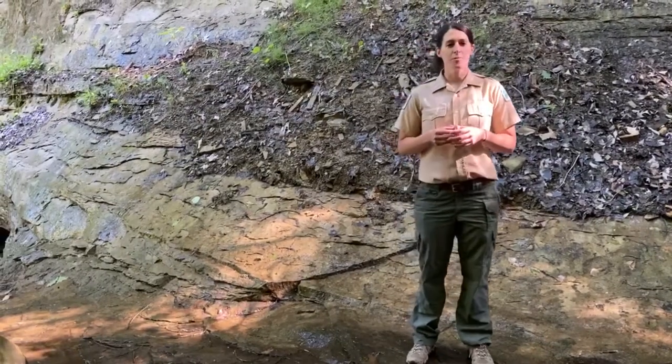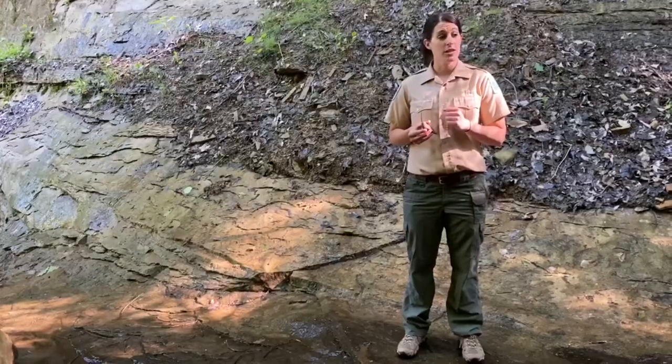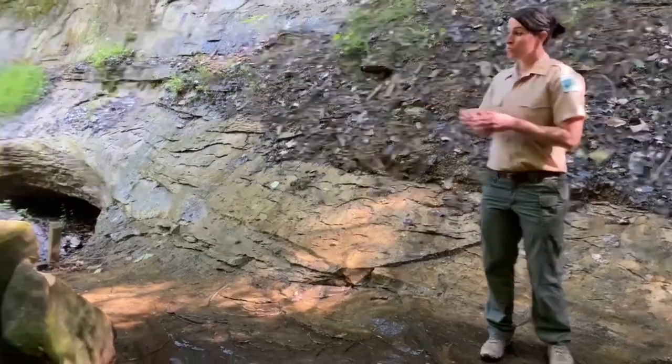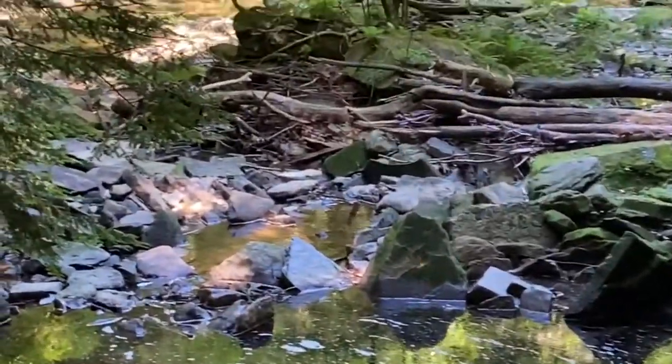Hi everyone, my name is Caitlin. I'm an interpretive naturalist for the Lake Metroparks and I'm currently in a restricted area of the gorge at Penntichland Gun Reservation. In a previous video I showed you the lower half of the gorge — you can see what it looked like over there. Now I'm in the upper half of the gorge, so it's completely different up here.